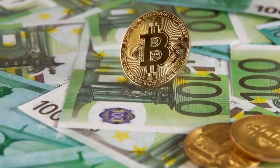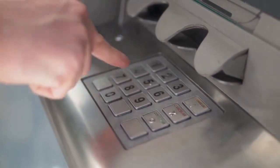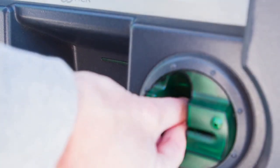Picture this: you've just inserted your cash into the ATM, waiting for the satisfying hum of the machine as it counts your money, but suddenly — nothing. The ATM has gobbled up your funds without a trace. Your first instinct might be to curse the machine, but hold on.